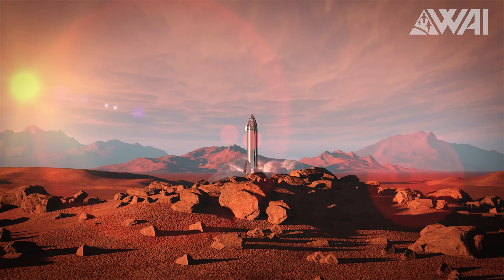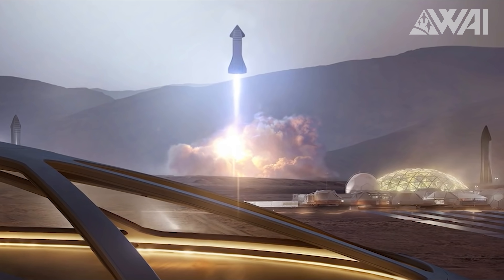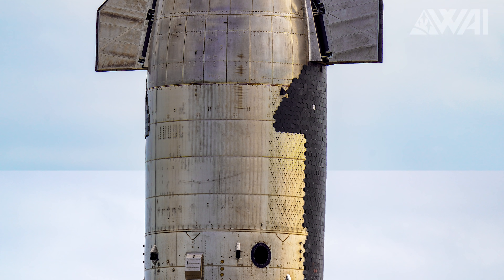Today, I'm going to tackle a beast of a question. Let's talk about the future of Starbase! What's needed to build a rocket bigger than the Saturn V Moon rocket? 1000 times bigger! Let's do this!